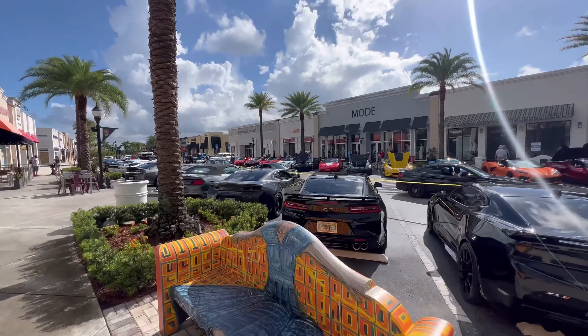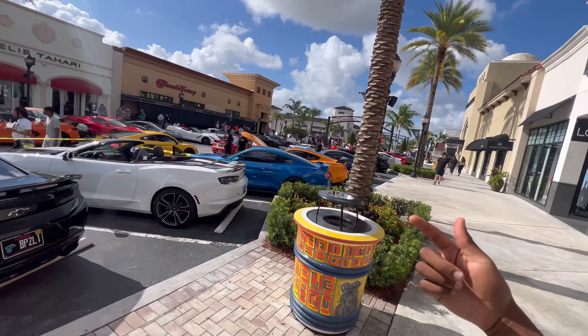What is up YouTube, this is your boy Davian coming back with another video. Here we are at the Supercar Saturday's — he's back, he's filming, he's grinding, and we on the road to one million baby!